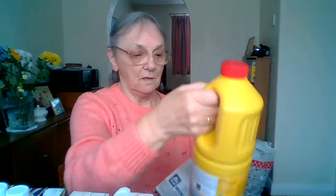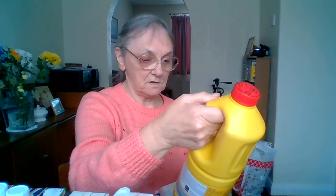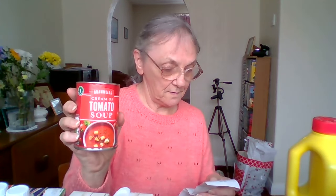And a tin of bleach. This is citrus — there's a citrus smell to it. That was £1.29. And a tin of tomato soup, that was 62 pence.